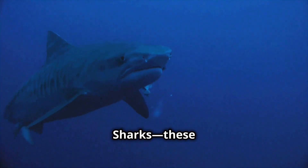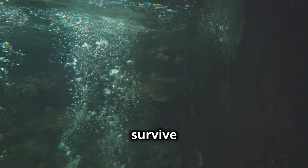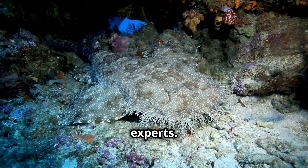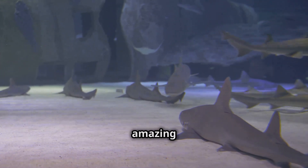Next, the ground sharks — the ones you really don't want sneaking up on you. Ever heard of bull sharks? They can survive in freshwater, meaning they've been found miles up rivers, even in the Amazon. Then we have the carpet sharks, the stealth experts. These sharks love to lie in wait on the ocean floor, using their amazing camouflage to ambush prey.